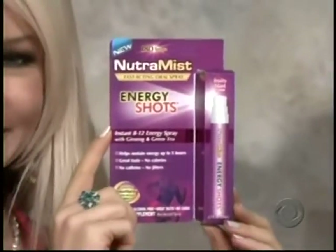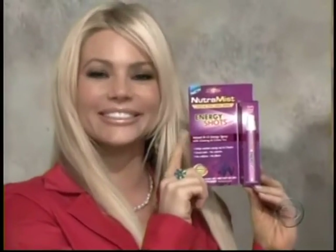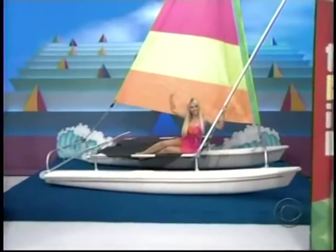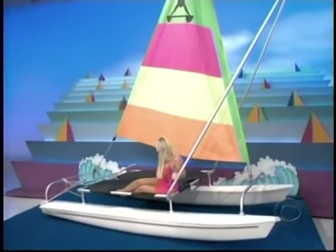It's a new catamaran — a small, colorful catamaran that can be rigged and sailed single-handedly, or carry four average-sized adults. And to the winner, this catamaran goes to...